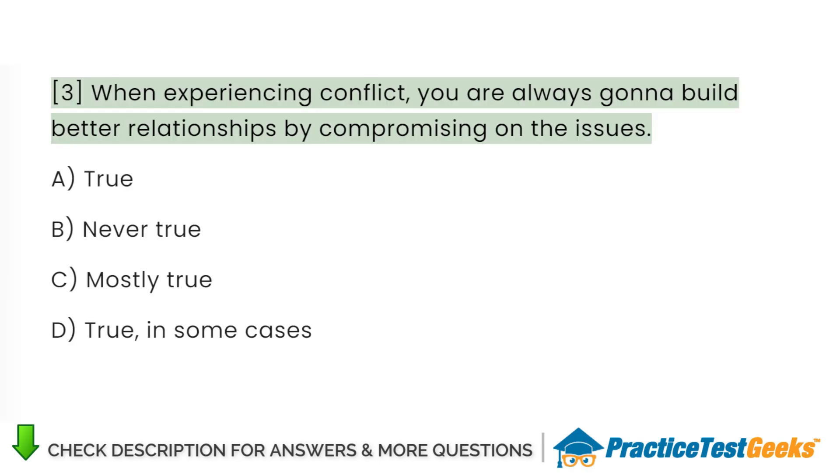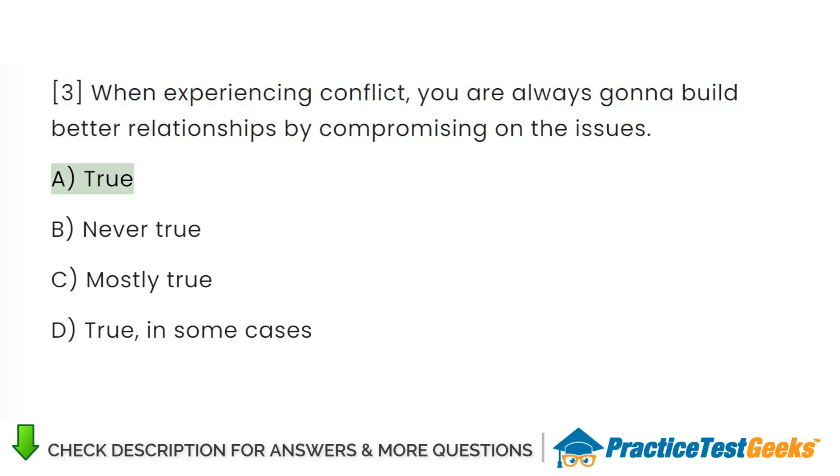When experiencing conflict, you are always going to build better relationships by compromising on the issues. A. True. B. Never true. C. Mostly true. D. True, in some cases.